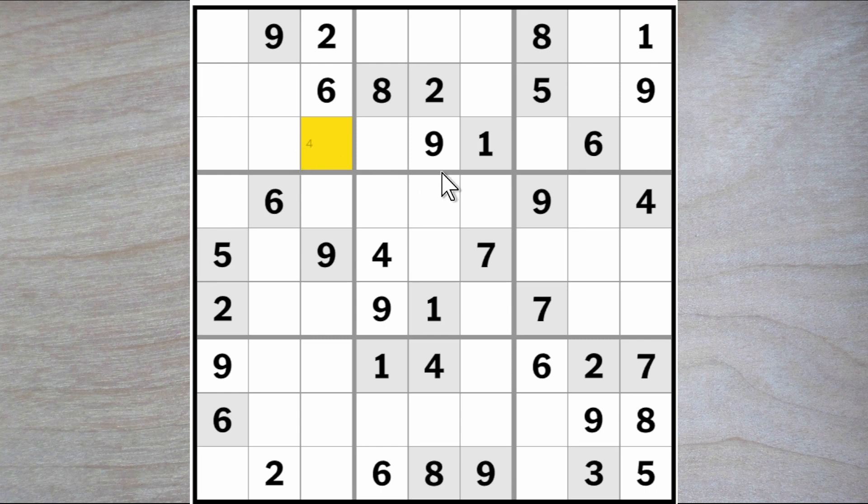The other digits missing are a two, three, and a seven. We know that these have to be two and three, therefore this must be a seven. Now we've got a seven in this square here. What does that tell me about these three empty squares? It must be a three, five, and a six.